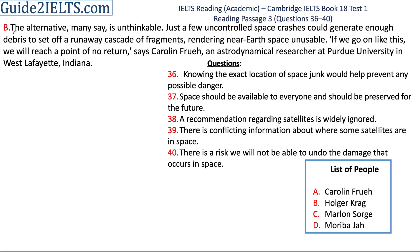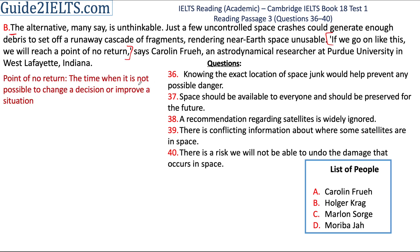Let's start with the second paragraph of section B. We have a very short statement of what Carolyn Froy has said and this statement is in quotes: 'If we go on like this, we will reach a point of no return.' A point of no return means a time or stage at which we cannot go back and change things or change a decision that we have made. The sentence before this talks about crashes in space and a lot of debris in space. So what Froy is saying is that if this keeps happening,